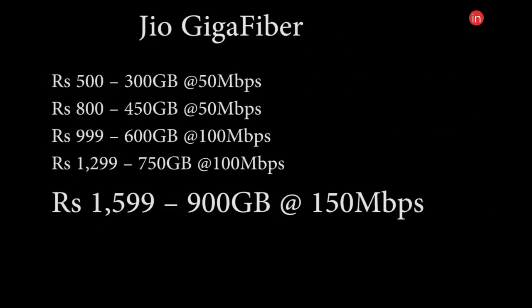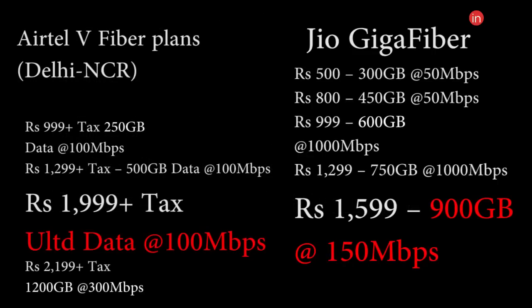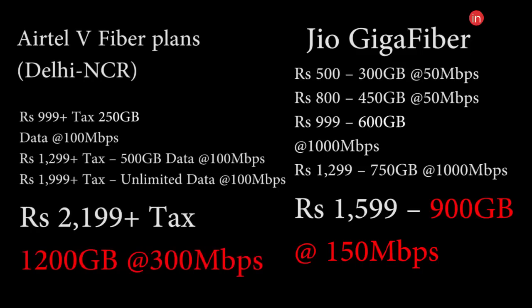The most expensive Jio plan, from the information available right now, comes at Rs. 1599 and offers 900 GB of data at 150 Mbps. So at Rs. 1599, Jio offers better speeds and more data, but Airtel also has a faster plan — offering 1200 GB of data at 300 Mbps of speed at Rs. 2199.